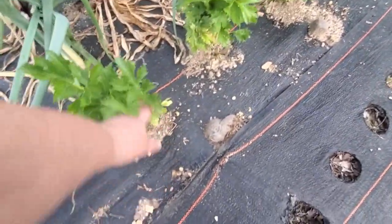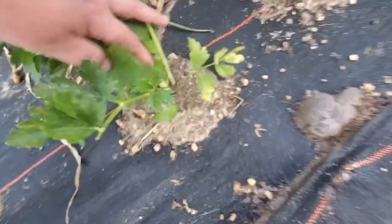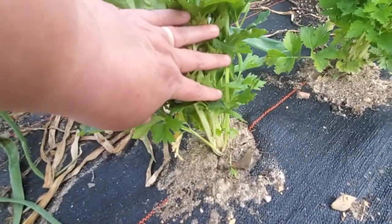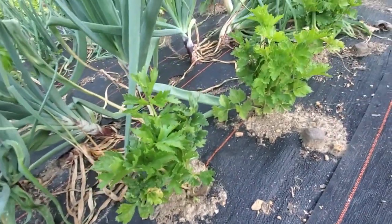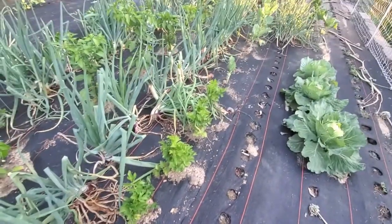So now if we turn around, this is Chinese white celery. You can see it has very white stems, and it's supposed to get decent size. We'll see how that does. I also seeded that myself.